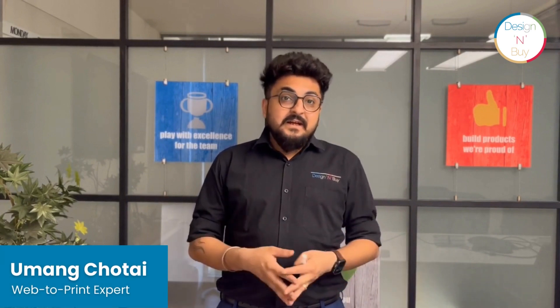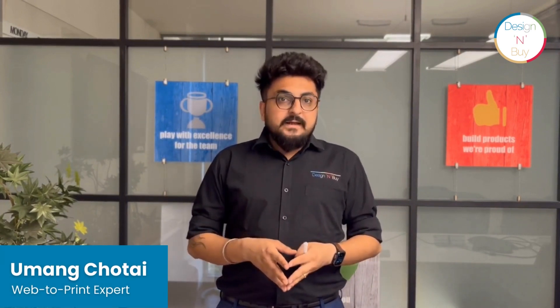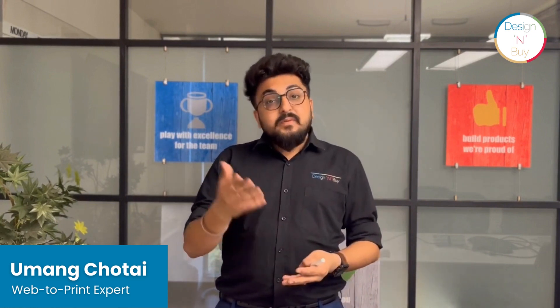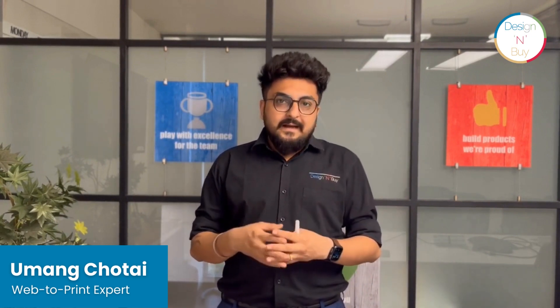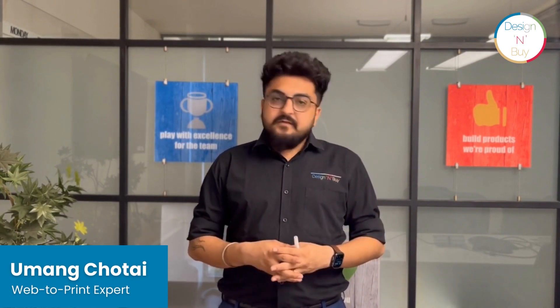Yes, of course, it is possible to sell large-format printing items like banners, signs, and standees through a Web2Print platform. With Web2Print technology, customers can customize, order, and personalize their print products online, making the process of doing business more convenient and efficient.